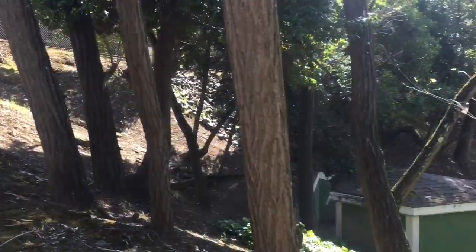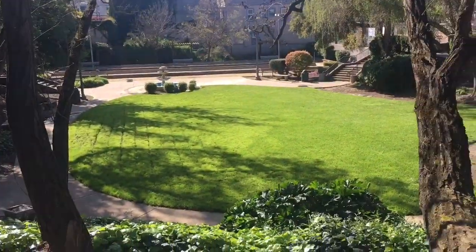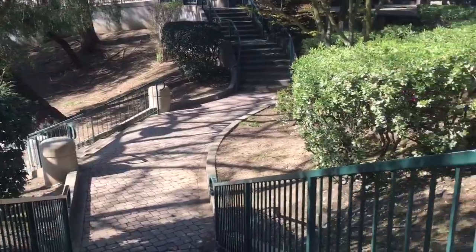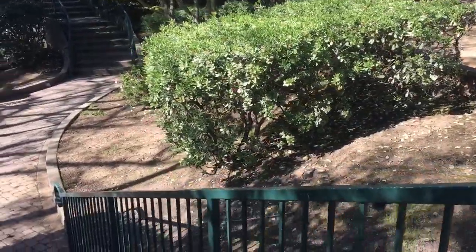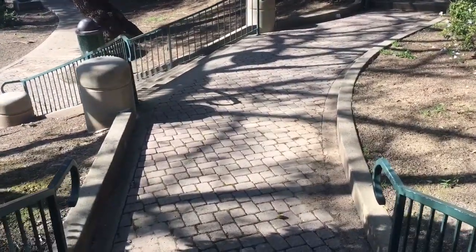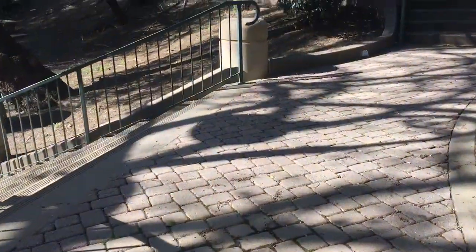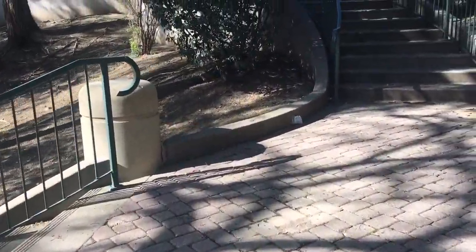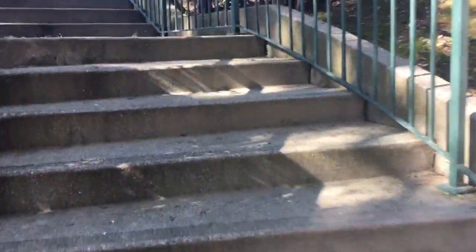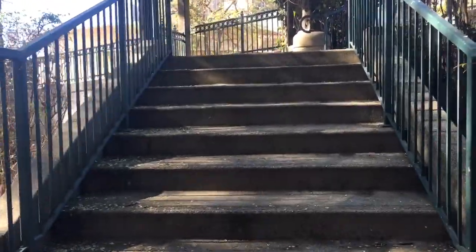This is a nice little park right next to C&H Sugar. It's a nicely kept lawn — clean, looks historic, and nobody's here right now. It's quiet, like a little park, and across the street you can see C&H Sugar. It's a cool spot, and there are some good jobs there if you can get in. It's a career — if you get in there and prefer that type of job, you're going to do well.